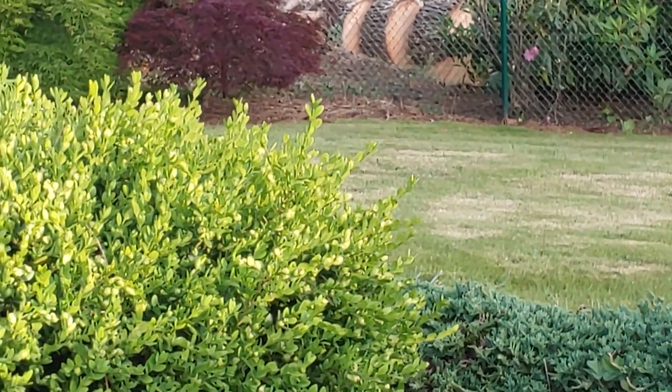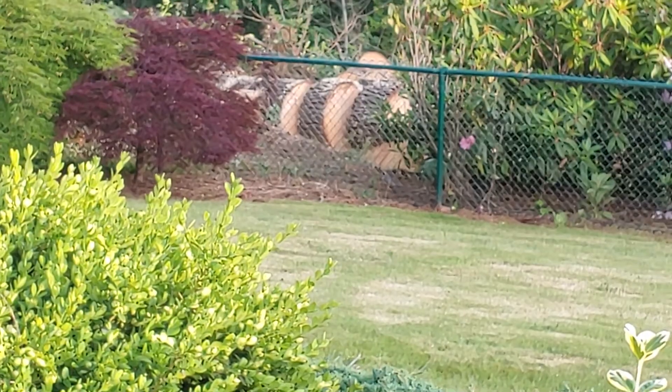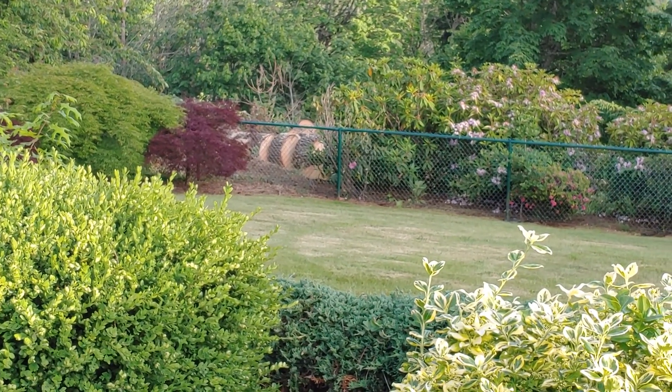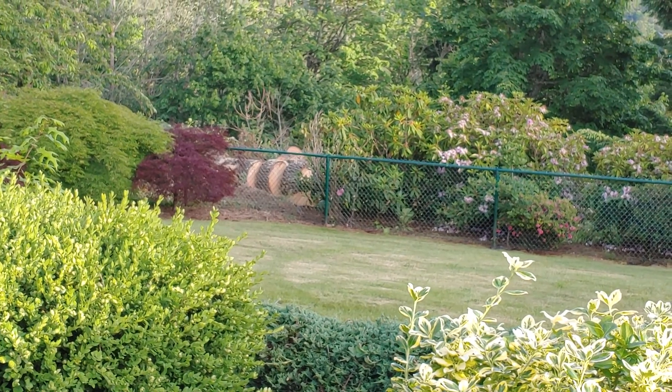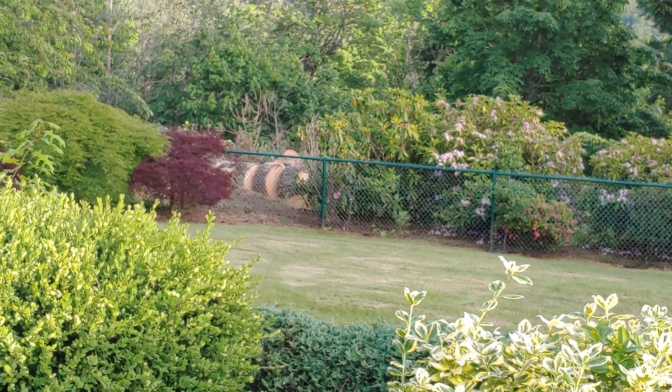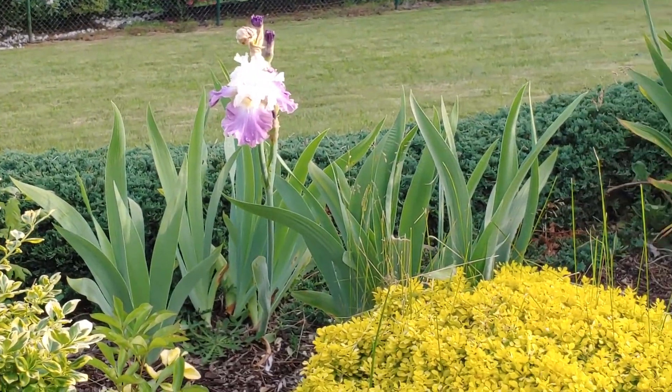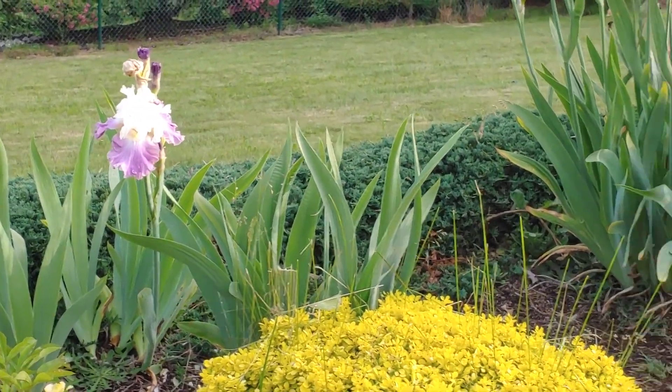Wow, look at that tree. Larry's been sawing that, chopping the wood. We have a wood splitter, so we've got about 20 cords of wood.